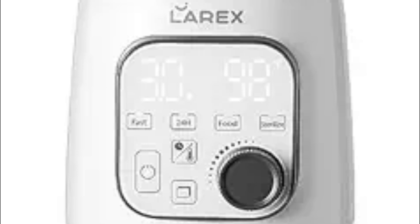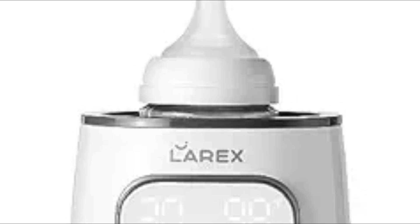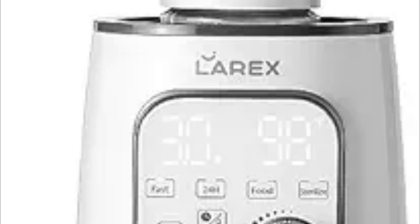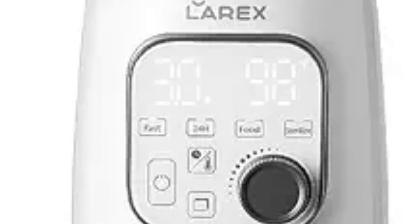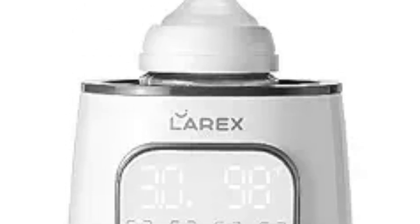Ideal as a baby shower gift, this bottle warmer is compatible with all bottle types — wide-neck or narrow-neck, glass or plastic — and can warm both breast milk and formula without compatibility issues. Equipped with a clear LCD display, user-friendly buttons, and a knob for easy time and temperature adjustments, it remembers your last settings thanks to its memory function. The compact and lightweight design also ensures easy portability and storage, providing added convenience for busy parents.